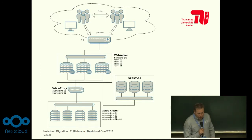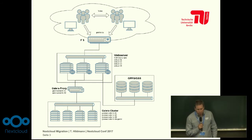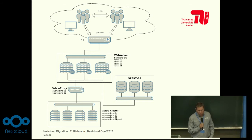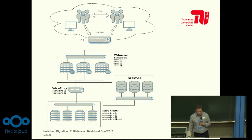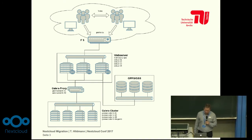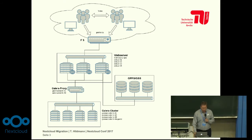This is the architecture of our Nextcloud infrastructure now. It is a large installation with several web frontends, a Galera proxy and Galera cluster. We are using GPFS as a cluster file system at the moment and five big IPs, so you can imagine what we had to do for the migration.